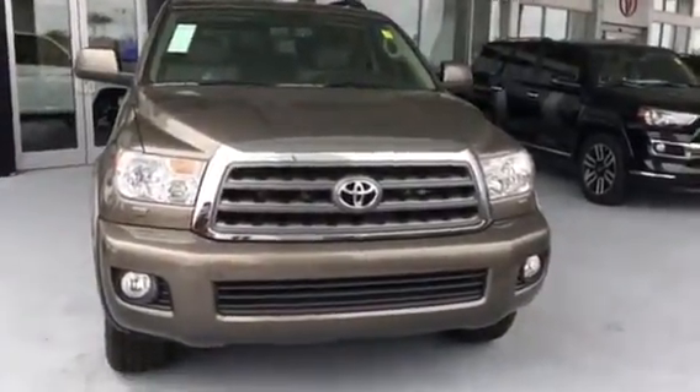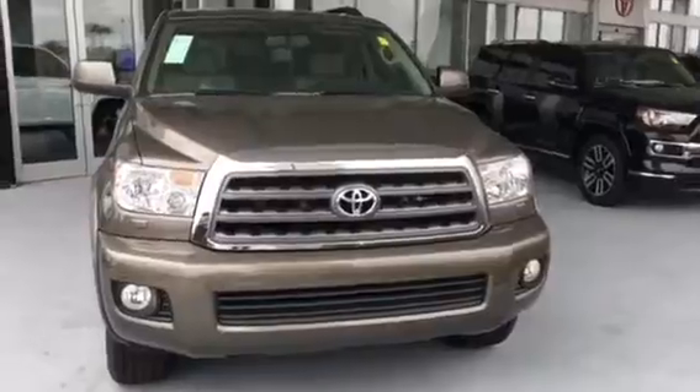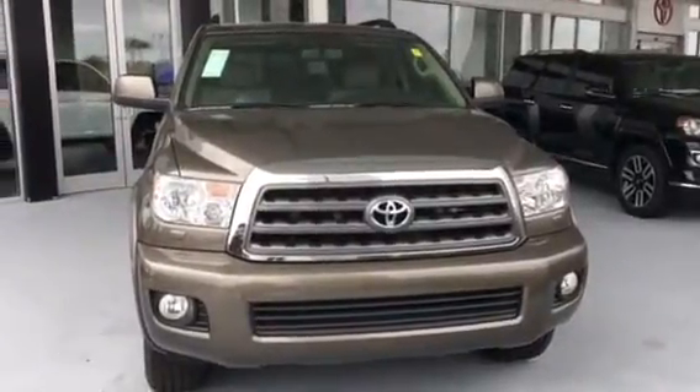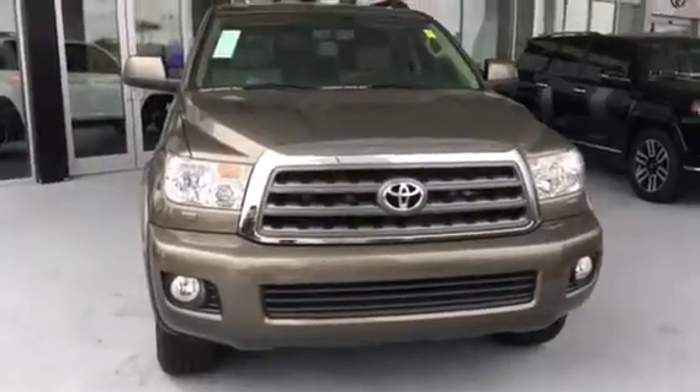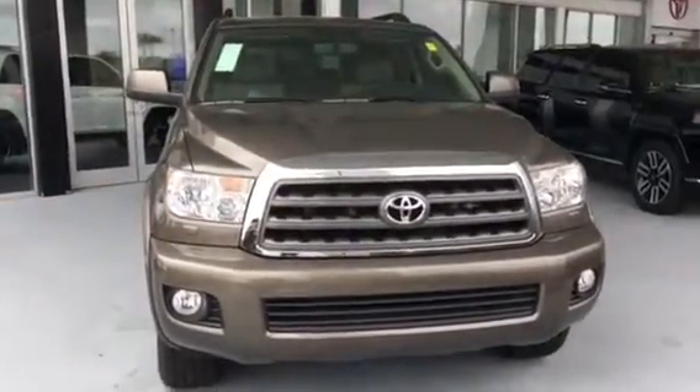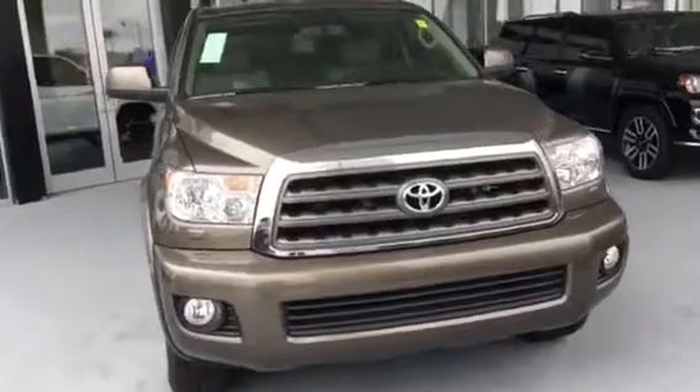Hey Patton, it's RJ here at Miracle Toyota. Just wanted to send you a quick video of the Pyrite Mica Sequoia SR5 that I have in stock. I do have a couple of others, but I got this one parked right here in front of our beautiful showroom at Miracle Toyota. So let's take a quick peek at it.